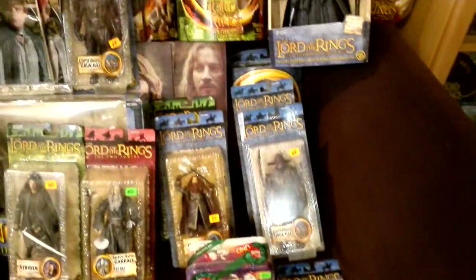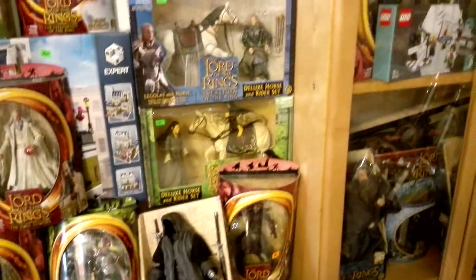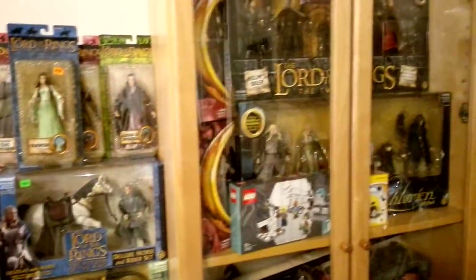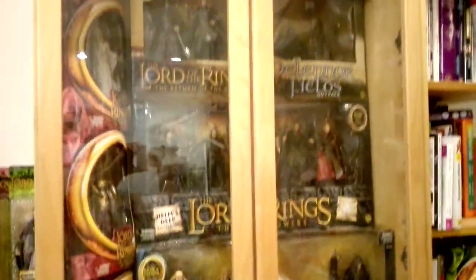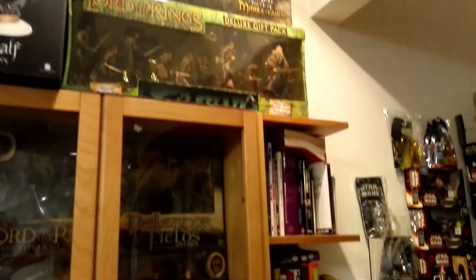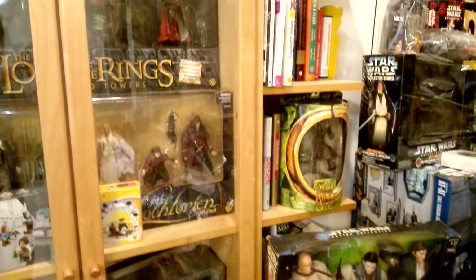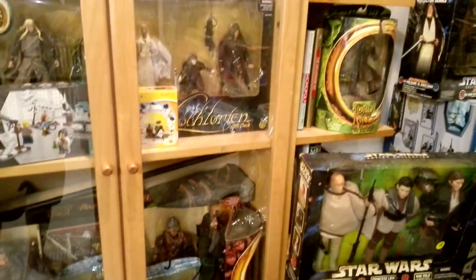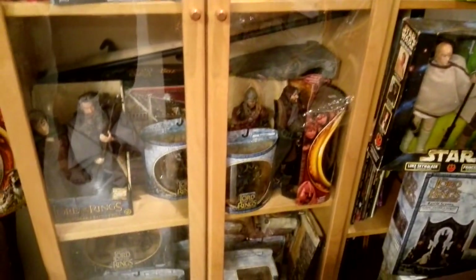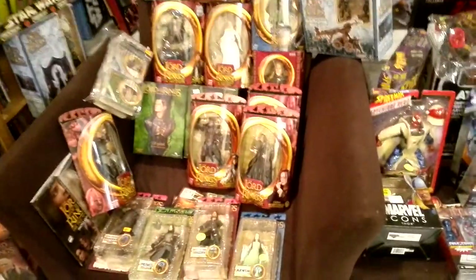That's the Toy Biz Lord of the Rings section. We also have some Sideshow Collectibles here — there's a voice-command light feature, and they also include the visual guide book. And then these are more Lord of the Rings characters.